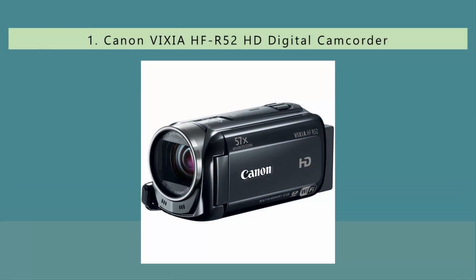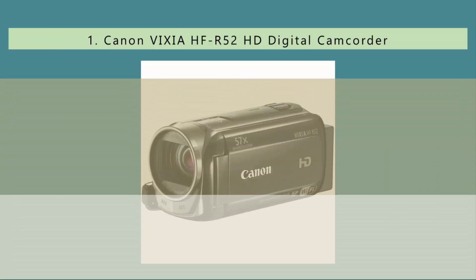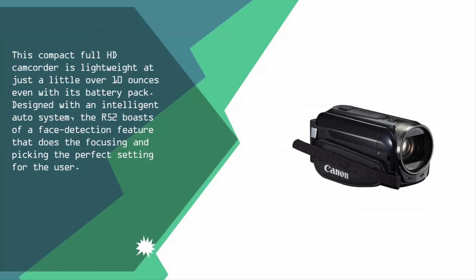Coming in at number one on our list, this compact full HD camcorder is lightweight at just a little over 10 ounces even with its battery pack. Designed with an intelligent auto system, the R52 boasts a face detection feature that handles focusing and picks the perfect settings for the user.